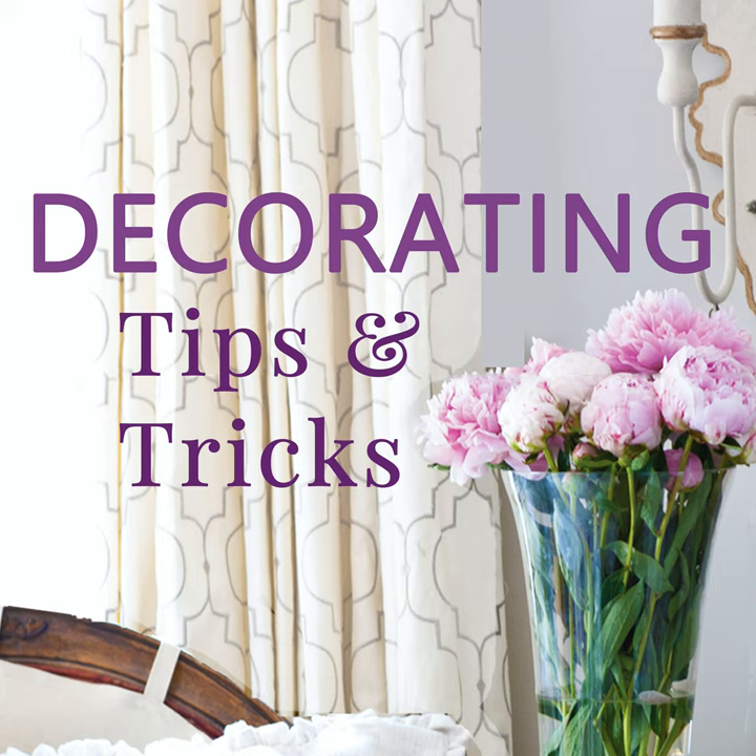Hey everyone, your designers are here. I'm Anita from Cedar Hill Farmhouse, I'm Yvonne at Stone Gable, and I'm Kelly with My Soulful Home. We have tips, tricks, and decorating advice for you today. Today is episode 58: Secrets to Buying Antiques.